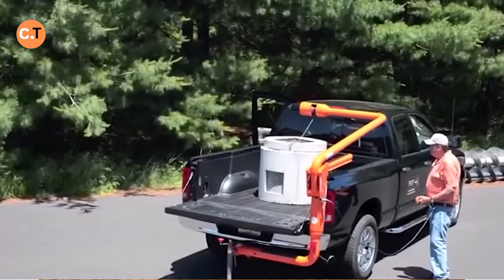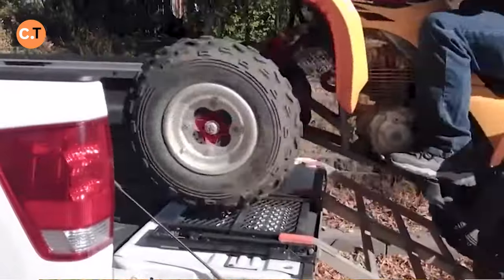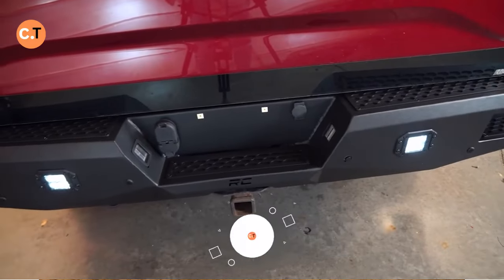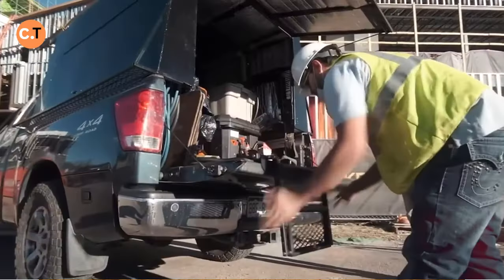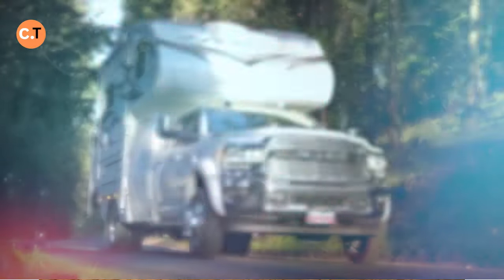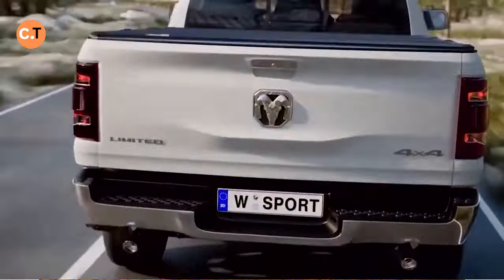Have you ever wondered how to transform your ordinary pickup truck into the ultimate adventure machine? Today we've got the answers you've been waiting for. Get ready to explore 15 cool inventions for your pickup truck — must-have accessories and tools that will take your truck to the next level, from rugged rear bumpers to bed liners that redefine convenience.